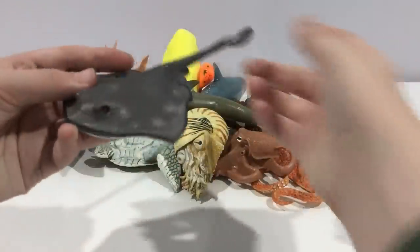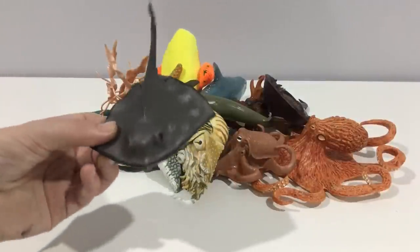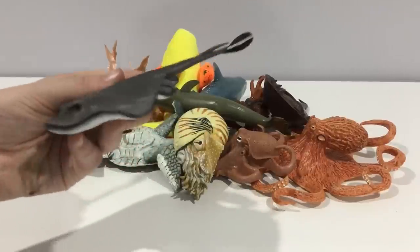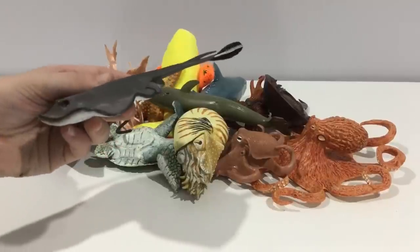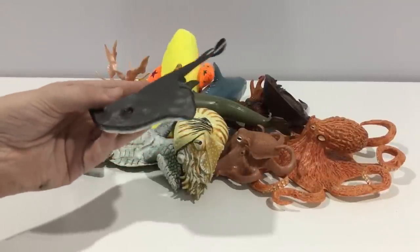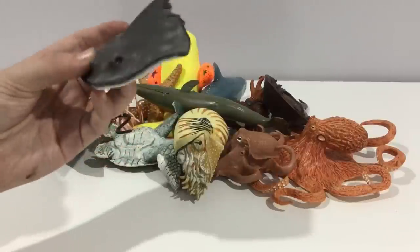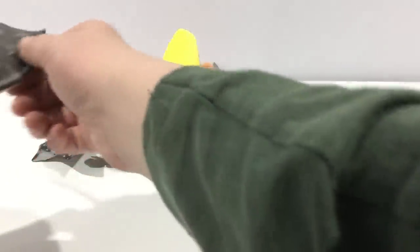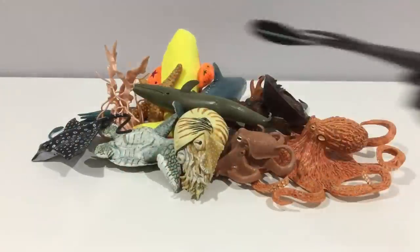Stingray. Stingrays are different from manta rays. If you want to call them all together you call them rays, but manta rays don't have stingers. Instead they flap their giant wing-like fins to deter predators and catch their prey.